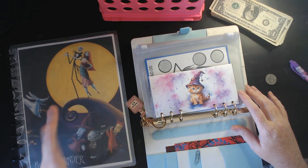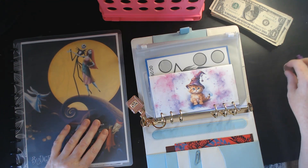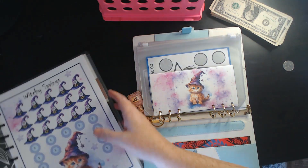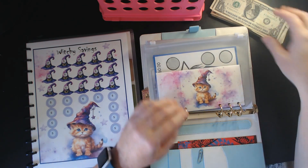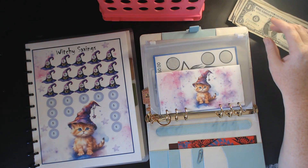It can be expensive, but that's what savings are there for — it was there to help. So we're going to start building everything back up. The first challenge we're going to be working on is the Witchy Savings, and I think today we'll add five.